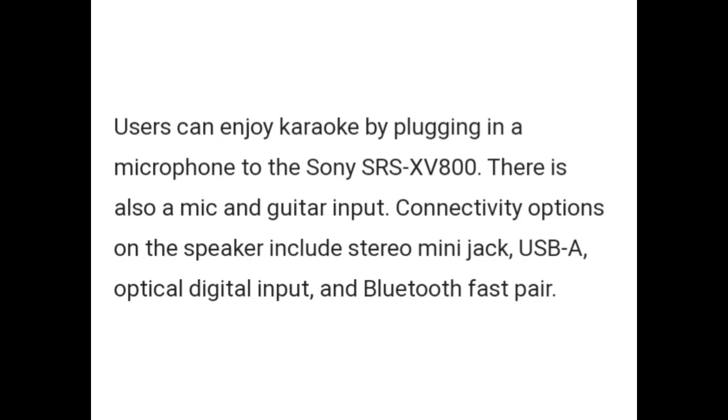Users can enjoy karaoke by plugging in a microphone to the Sony SRS XV800. There is also a mic and a guitar input.